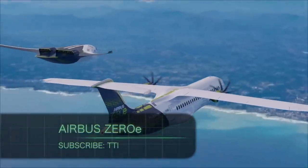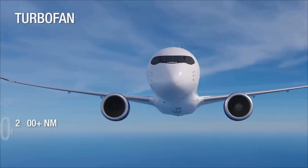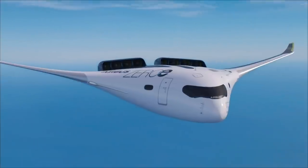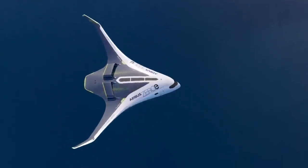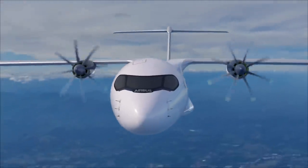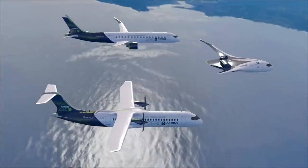Airbus ZEROe. Imagine a hydrogen-powered aircraft that is completely free from carbon emissions. Manufactured by European Airbus SE, the company set out to unveil three designs into service by 2035. These designs include a turbofan jet for up to 200 passengers with a range of more than 2,000 nautical miles. The company's largest shareholders are the French and German governments, who have invested 2.9 billion U.S. dollars for cleaner propulsion. The company plans to test its three primary designs over the next five years.